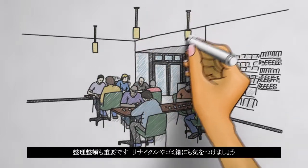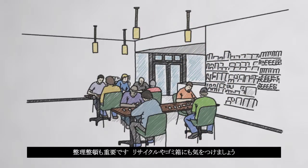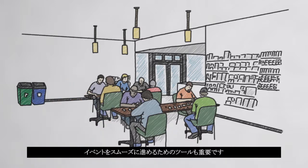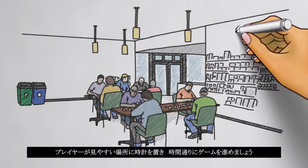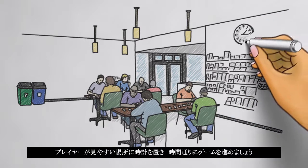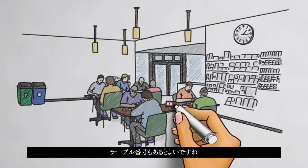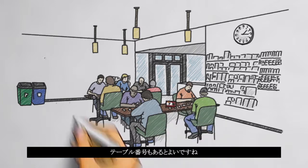A neat and tidy store is important to players as well, so provide plenty of garbage and recycling bins. Adding tools to help you run events smoothly can improve your play space even further. Hang a clock on the walls so rounds start and stop on time. Printed table numbers can help players find their tables quickly to minimize time between rounds.